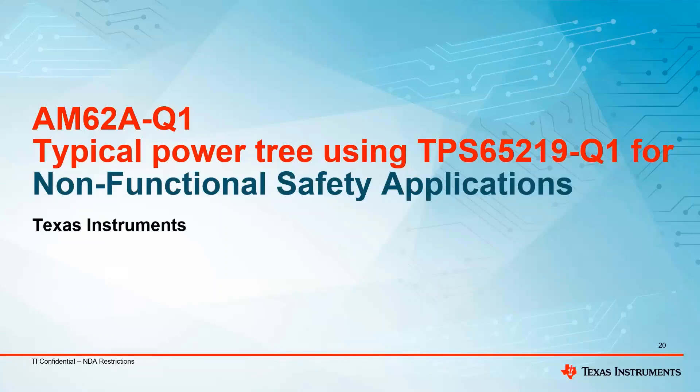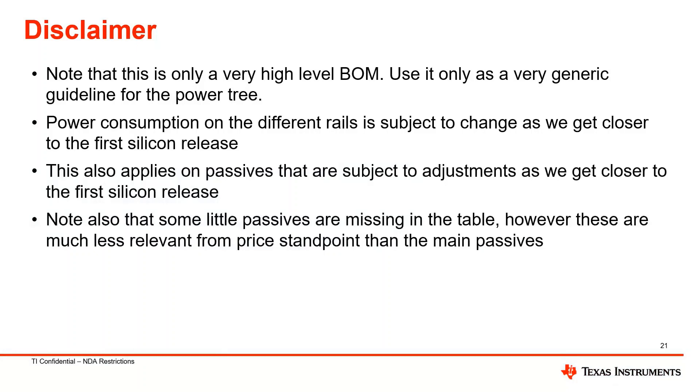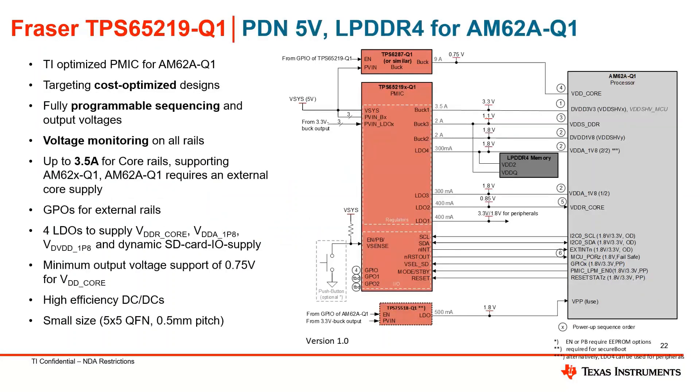These slides show the power solutions for the AM62A-Q1 devices with different PDNs using 5-volt and 3.3-volt inputs, powering up LPDDR4 memory as well as DDR4. This device has voltage monitoring on all the rails and GPOs for external rails, with a minimum output voltage support of about 0.75 volts for VDD core.